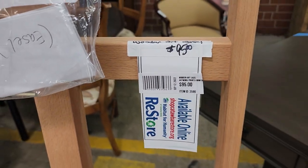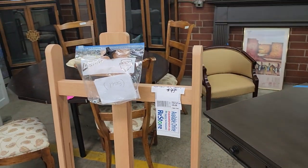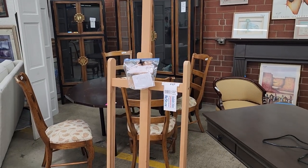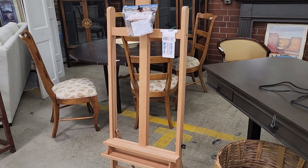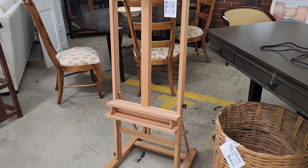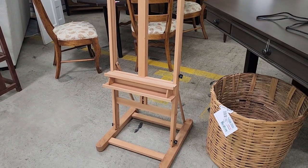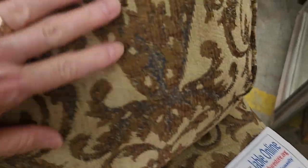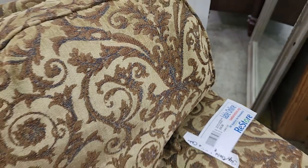Who knows what you're going to find at the ReStore — here's a wooden artwork easel for $95. And look at this overstuffed armchair — $59, and I absolutely love the pattern on it.